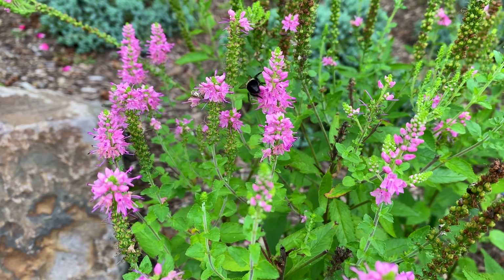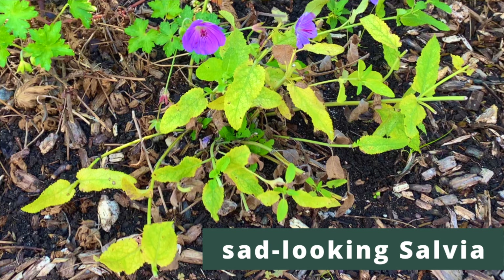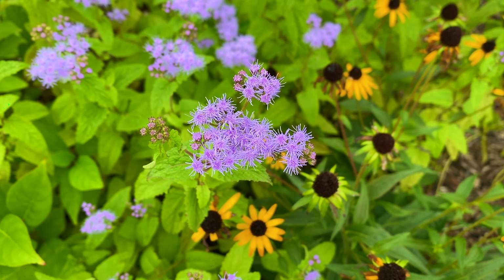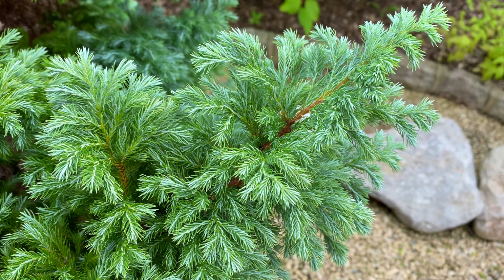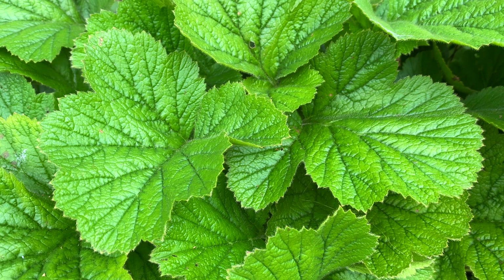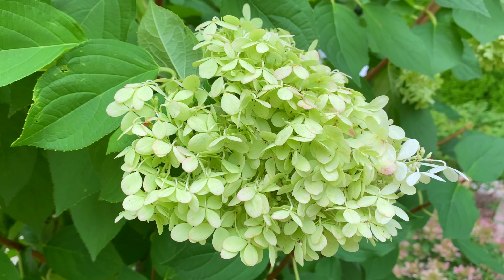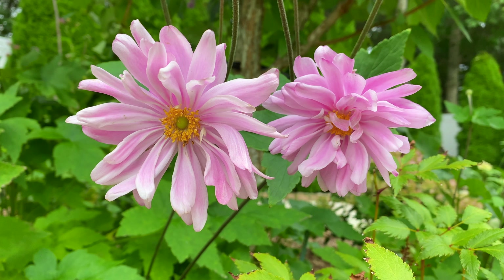Sure there are annuals fading, and plants that have seen better days that you probably want to rip out, but I want you to only pay attention to all of the good going on in your garden right now. Whether it's a gorgeous evergreen color you notice, or textured perennial leaves of flowers long finished, or pretty hydrangea and Rose of Sharon flowers, each of us has something pretty in our gardens right now, today.